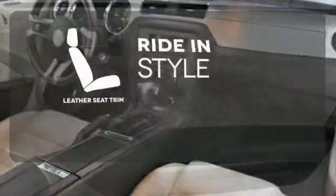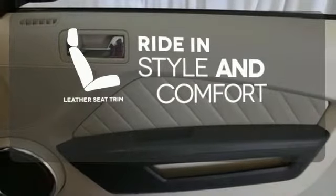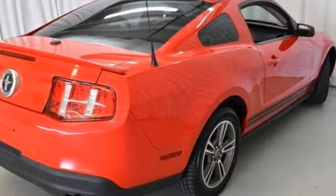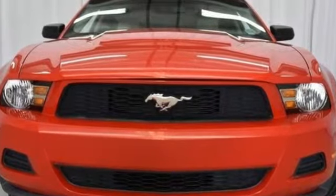Ride in style and comfort with leather seat trim. Today's Mustang is much more technologically advanced than the original. But one thing remains the same — it's the hottest car in its class, hands down.